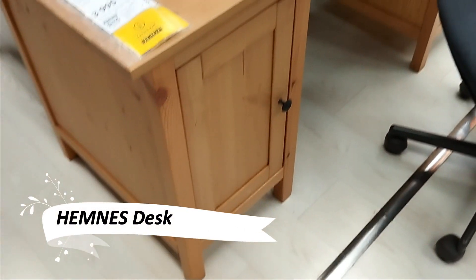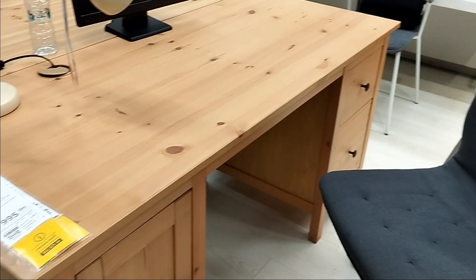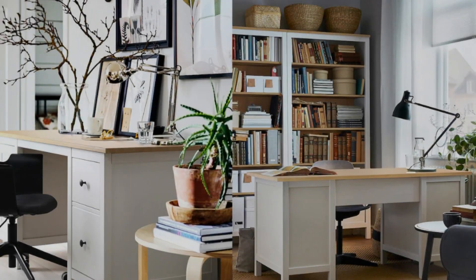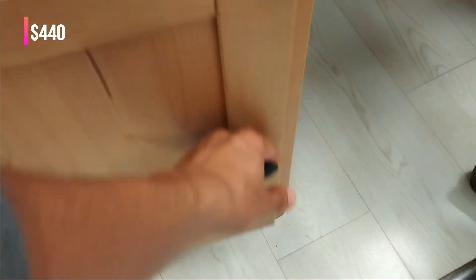The Hammers desk stands out with its solid wood construction and vibrant grain tabletop. Offering a practical workspace with a finished back, this desk allows flexible drawer unit placement on either side. It's a blend of beauty and functionality for your home office.